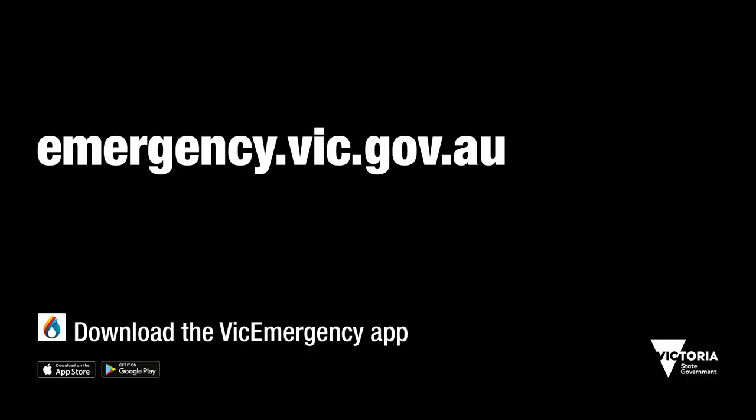Learn more at emergency.vic.gov.au. Authorised by the Victorian Government, Melbourne.